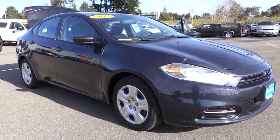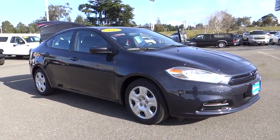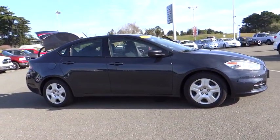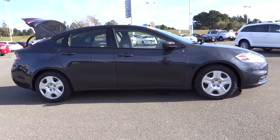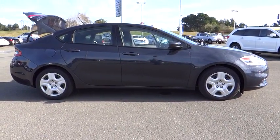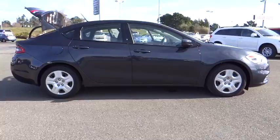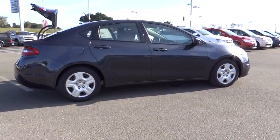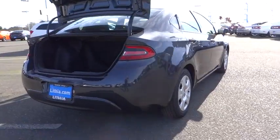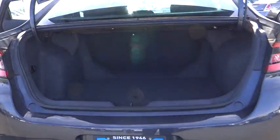The 2013 Dart. The Dodge Dart was introduced as a lower-priced, shorter wheelbase, full-sized Dodge in 1960 and 1961, became a mid-sized car for 1962, and finally was a compact from 1963 to 1976. Chrysler had previously applied the Dart name to a Ghia-built show car in 1956. This vehicle is priced below $25,000.